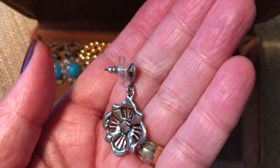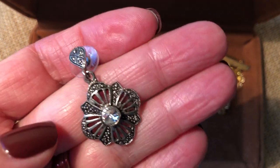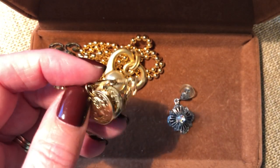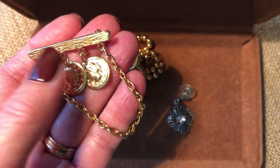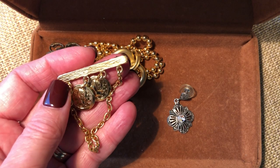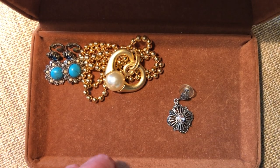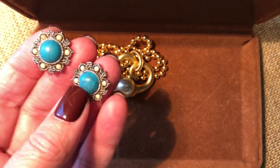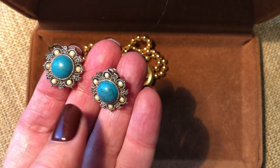I think they're deco looking. This is a pin with some coins hanging on it - coin jewelry is always good. I'll be taking a chance with this one because I'm not sure, but it's a cute little pin and it has the coins going for it. I try to list a variety of things that I think people might like.